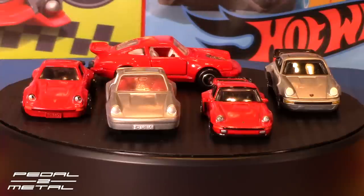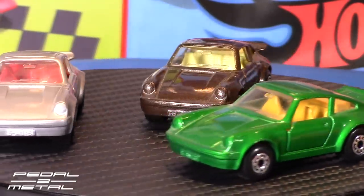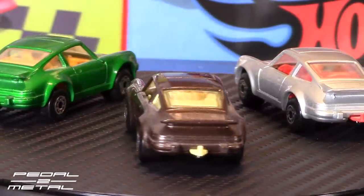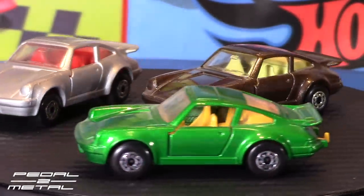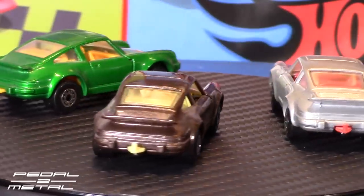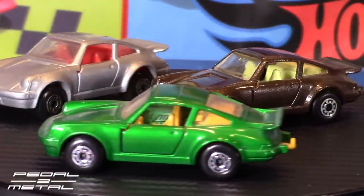We'll start with the oldest one first. We'll start with the silver 911 Turbo from Matchbox — this is the 1978 Matchbox 911 Turbo. I have three different variants here. All three of these were purchased new back in the late 70s by my oldest brother. He had a huge Porsche collection and didn't want much to do with it after he moved out of my parents' house, so I kind of took it over. Many of these — pretty much all of them — were never played with.